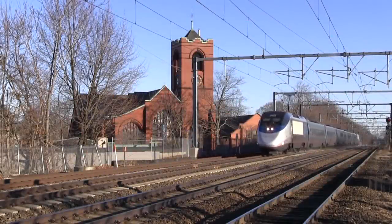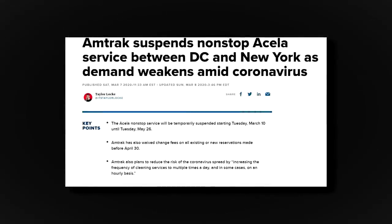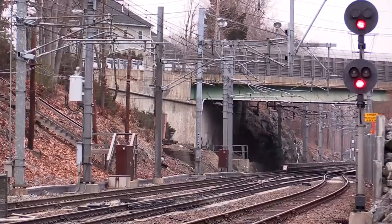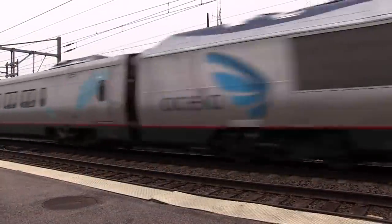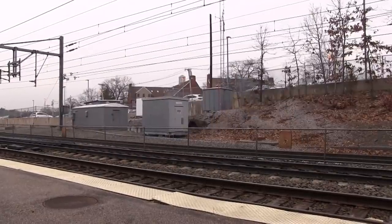From there, Acela continued a stable career until the year of 2020. Due to a specific global event, all Acela trains were suspended to maintain social distancing measures. Service would resume June 1st. Even if service did resume, the original Acela set's days would be numbered.